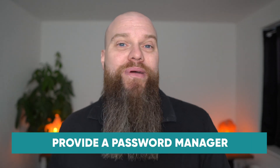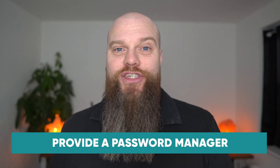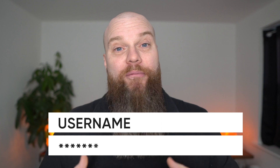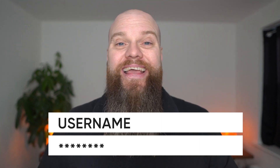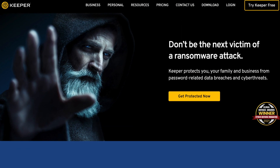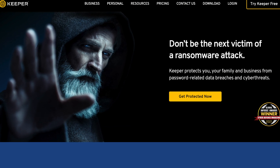My first tip is to provide everyone with a business grade password manager. The health of most people's passwords isn't very good, and people with bad passwords can become a cyber security weakness for your business. The only way to combat this is to give them a password manager, and the password manager I recommend is from Keeper Security.